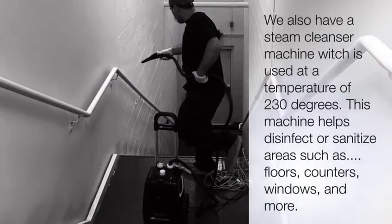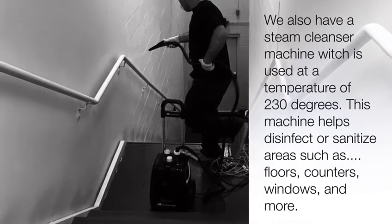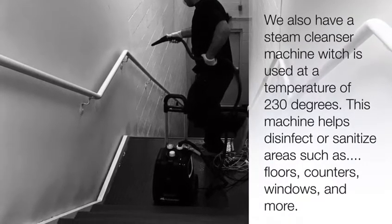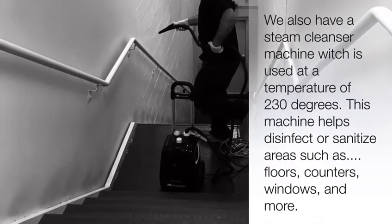We also have a steam cleanser machine which is used at a temperature of 230 degrees. This machine helps disinfect or sanitize areas such as floors, counters, windows, and more.